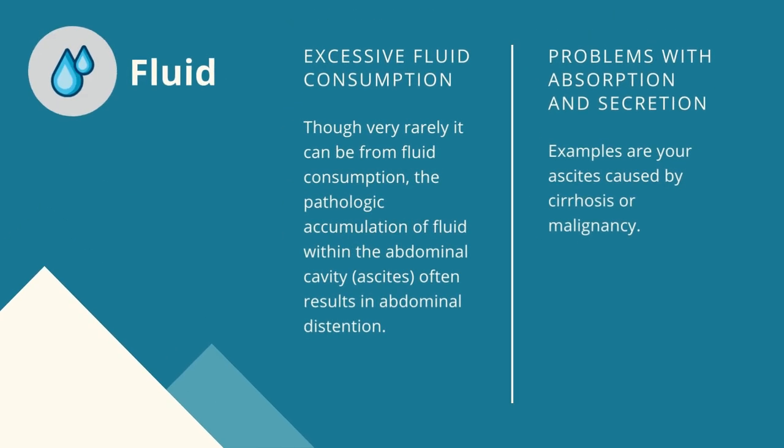Fluid. Abdominal swelling may also occur when there is an excessive amount of fluid consumption. Of more concern is the accumulation of fluid within the abdominal cavity and problems with absorption and secretion. Examples are ascites, caused by cirrhosis or malignancy. By fluid, we refer to abdominal ascites, often due to liver diseases but sometimes congestive heart failure.